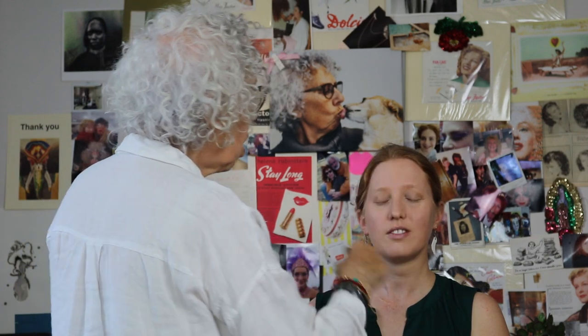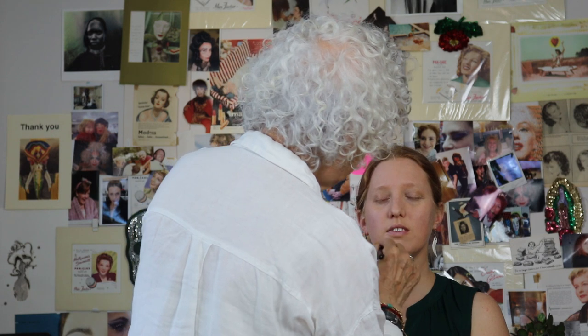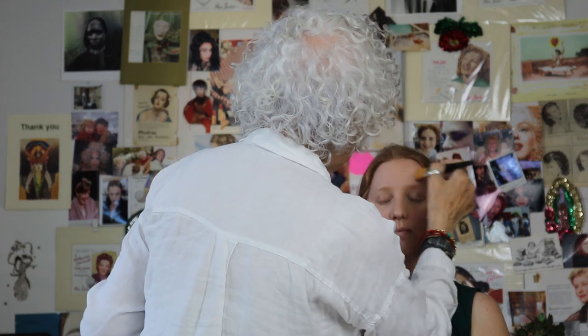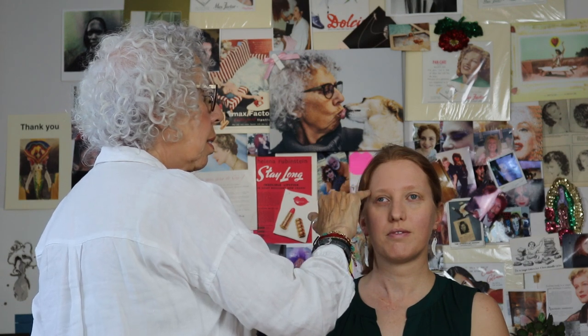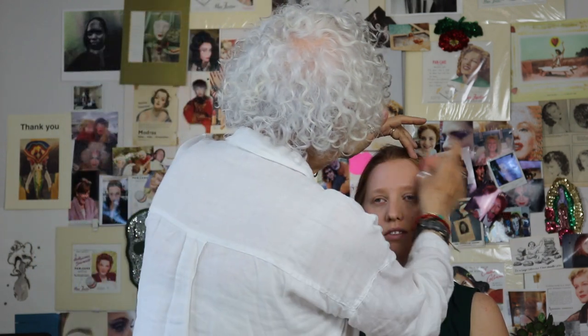Take your time with your foundation cream. I'm going to rush because I just want to do this side so you can see before and after. When you take foundation cream on the face, I only ever take it to about here at the base, because you don't want it to go into the hair and give the hairdresser a fit.